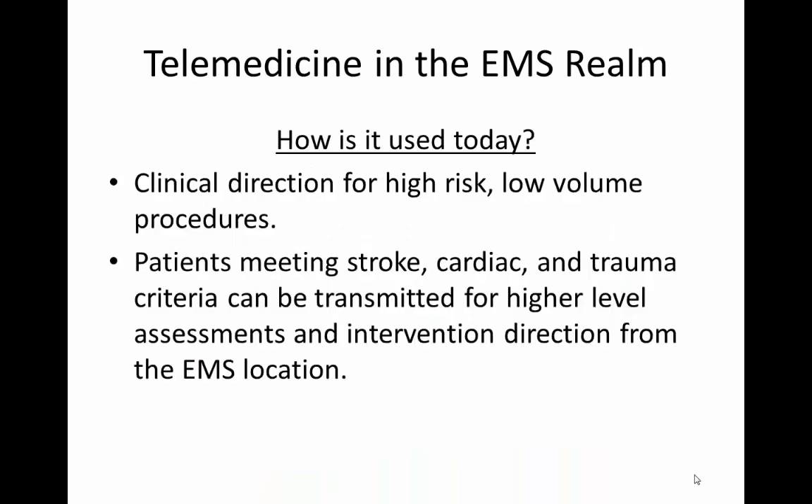So how is it used today? Clinical direction for high-risk, low-volume procedures is provided, and patients meeting stroke, cardiac, and trauma criteria can be transmitted for a higher-level assessment at the receiving facility by that advanced-level provider. Intervention can be directed by that advanced-level provider to the paramedic transporting the patient, so that en route they receive a higher-level intervention.